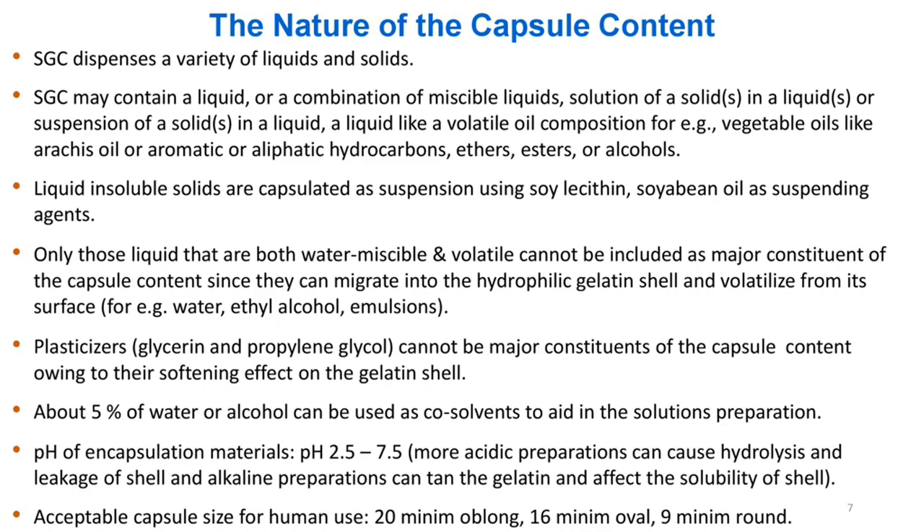About 5% of water or alcohol can be used as co-solvents to aid in solution preparation. pH of encapsulation materials should be pH 2.5–7.5; more acidic preparations can cause hydrolysis and leakage of shell, and alkaline preparations can tan the gelatin and affect the solubility of shell. Acceptable capsule sizes for human use: 20 minim oblong, 16 minim oval, 9 minim round.